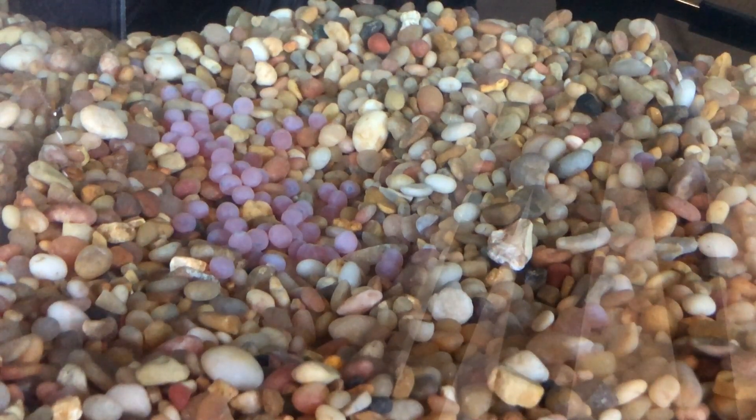I'm going to leave this running for a few minutes so you can do some observations.